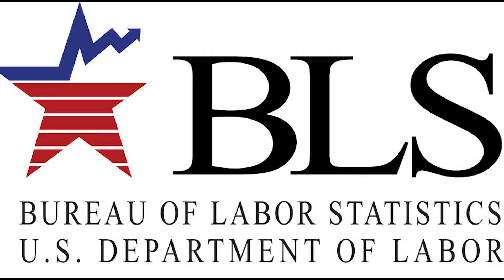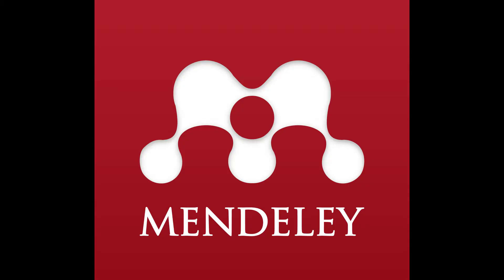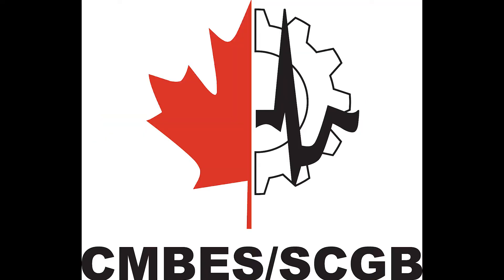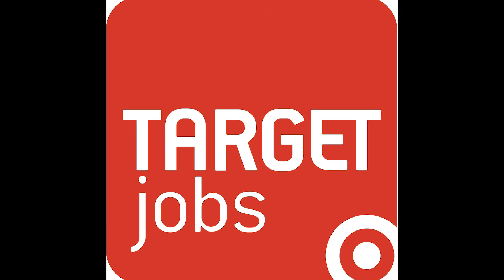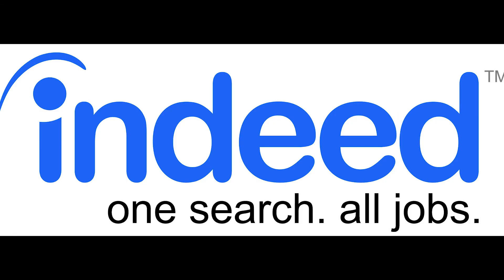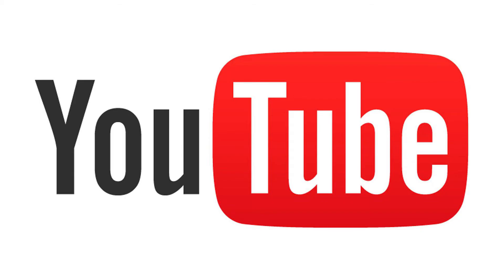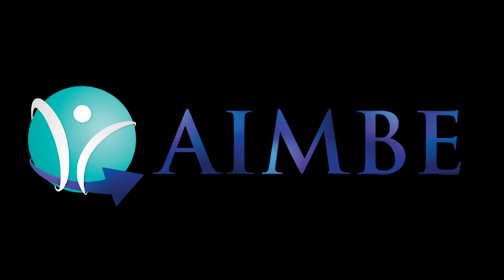This video was brought to you by BLS.gov, Mendeley.com, guides.libraries.psu.edu, cmbes.ca, targetjobs.co.uk, indeed.com, owlguru.com, youtube.com, and aimbe.org. And viewers like you. Thank you.